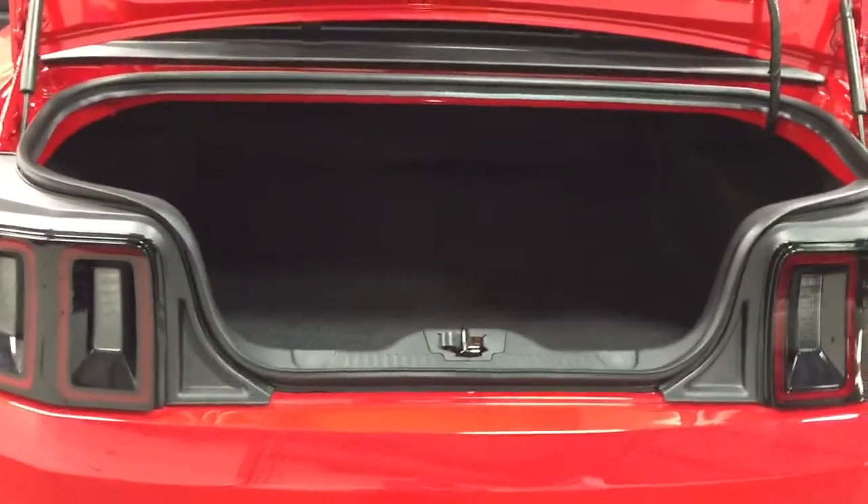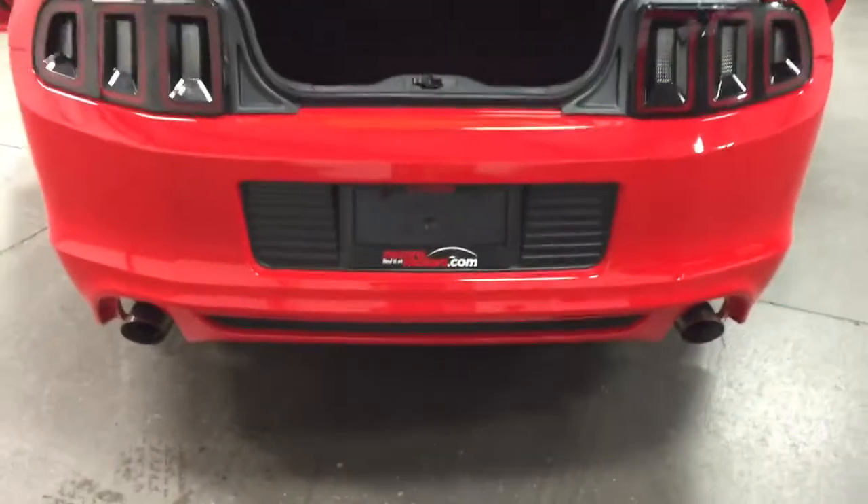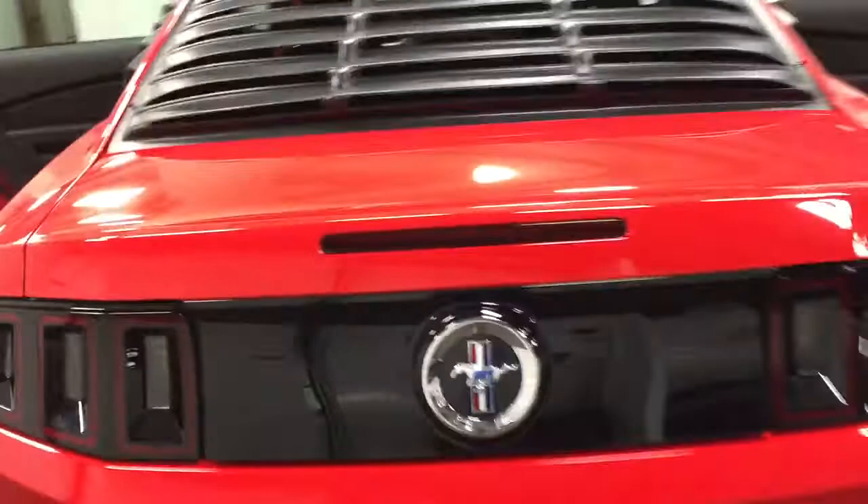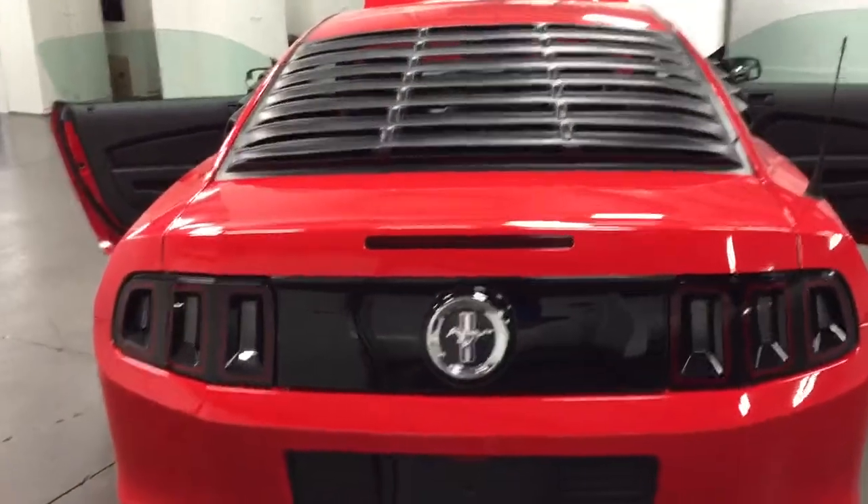It's got 3,355 kilometers, dual rear exhaust, and a big trunk with fold-down rear seats. Have a look there — there's the window louvers, making it look really, really sexy. That is a great looking car.